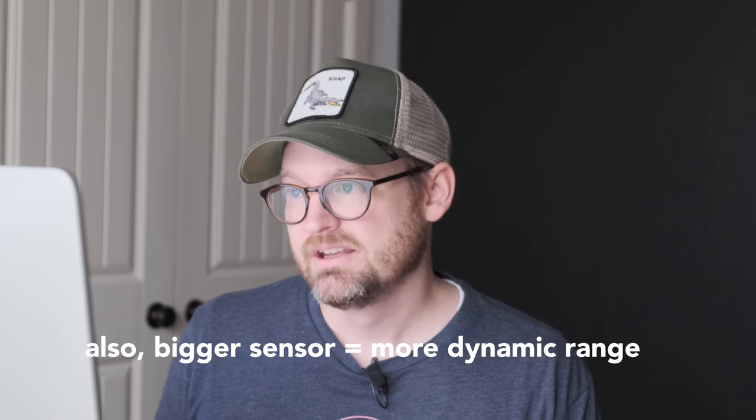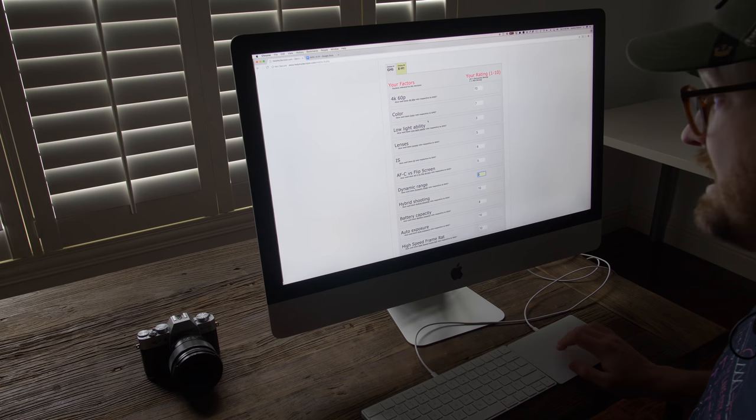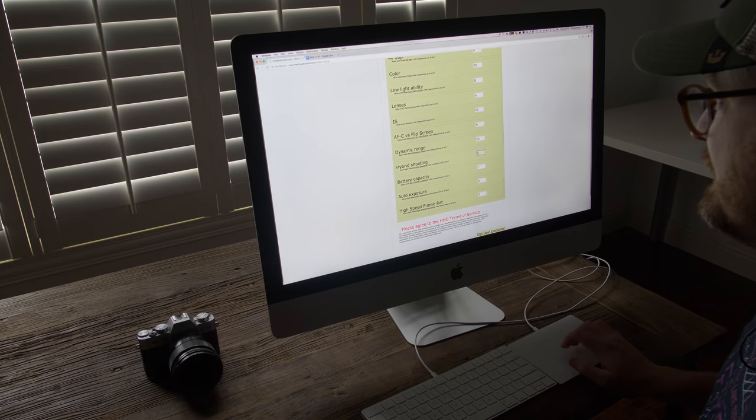Next is dynamic range. The X-H1 gives you a 400% dynamic range option, which I think is kind of cool — the footage I've seen with it looks beautiful. The GH5 doesn't have this. It's a small factor, but I'm putting it in: dynamic range gets a 0 for the GH5 and a 10 for the X-H1.